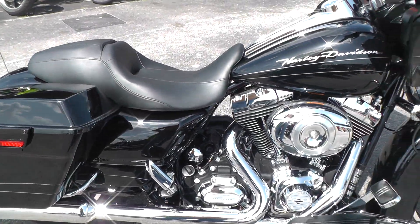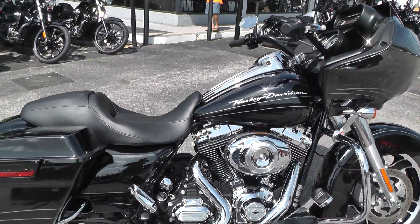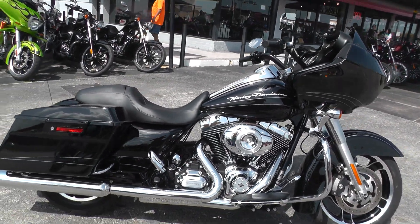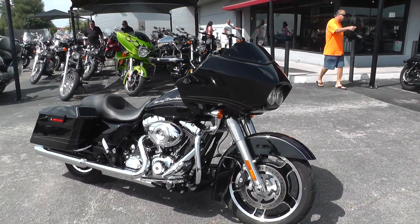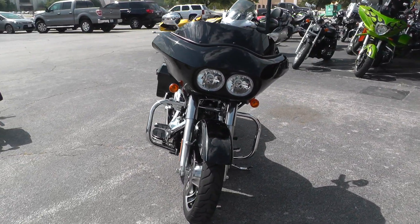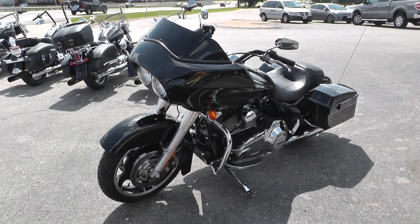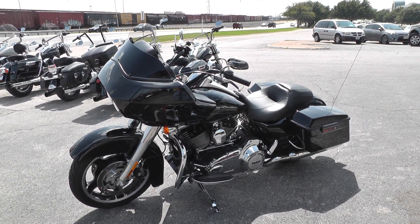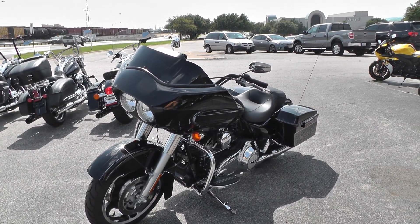If you'd like to know more about it, call our sales team toll-free at 888-400-1151, they can tell you all about it. You can go online and see our complete inventory of good clean used motorcycles at cleanharleys.com. Be sure you ask about the extended warranties and financing on this bike. We take almost anything in on trade and we're selling and shipping bikes all over the world, so it'd be easy to get this one to you. This is Gino with American Motorcycle Trading Company in Arlington, Texas — thanks for looking.